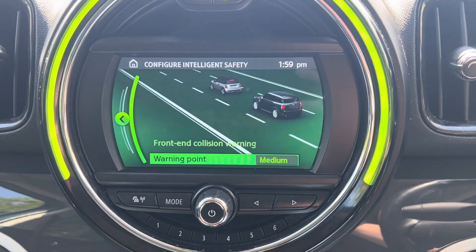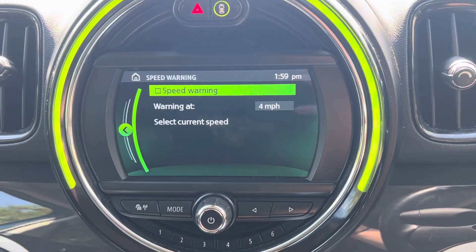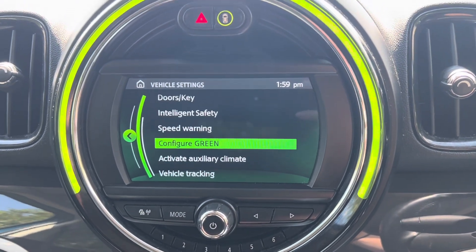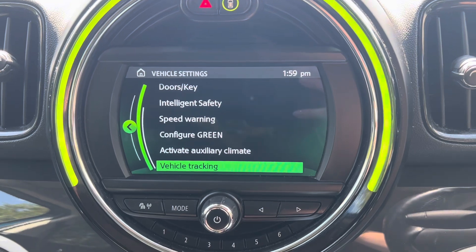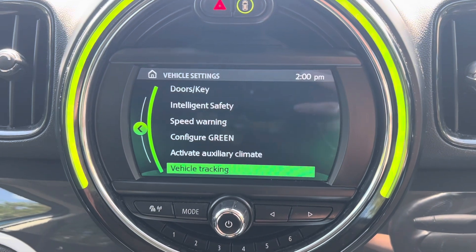We have the front end collision warning. You can also set speed warnings for this vehicle as well as turn it into green mode. We can also track your vehicle by using the online locator.